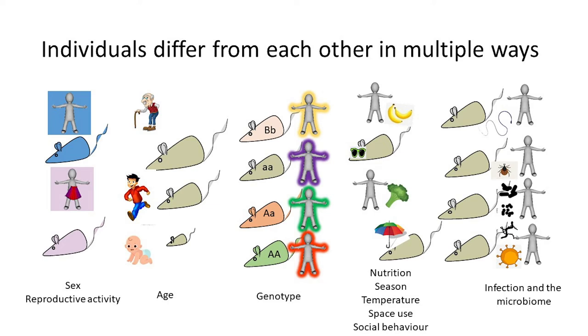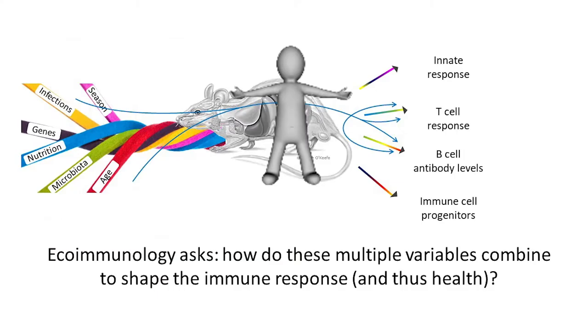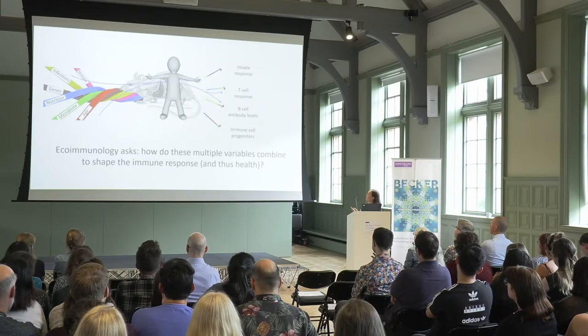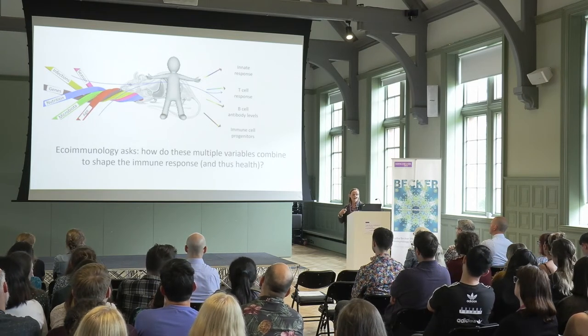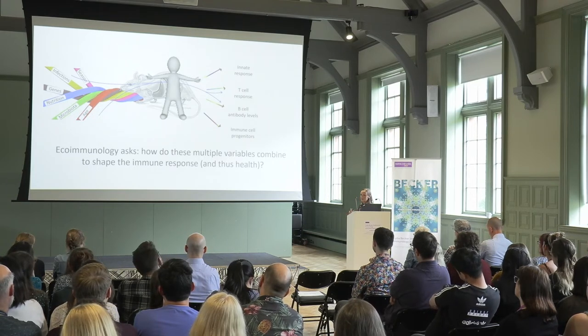Why is this important? Individuals differ in multiple ways — in terms of our sex, our age, our genotype, our infections both current and historical, and the microbiome. But also in ways that we as immunologists less often think about, such as space use and social behaviour. We can look at how all these extrinsic and intrinsic factors combine to determine an immune phenotype, and particularly if we're working with humans or wild animals that are model organisms such as Mus musculus, we can apply the full immunological toolbox to precisely define the innate and adaptive immune responses, look in the bone marrow for immune cell progenitors, and see how these multiple variables combine to shape the overall immune response.